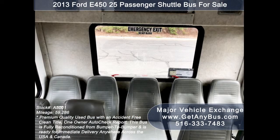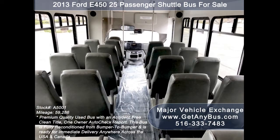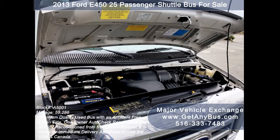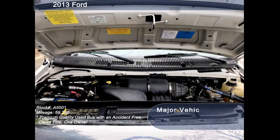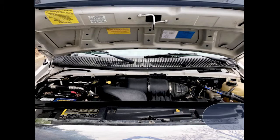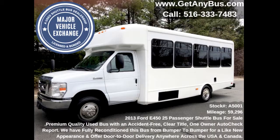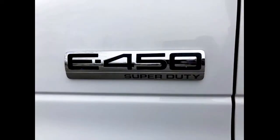It is also ideal for transit shuttle operators, teams, office and worker transport, and much more. It has a 6.8-liter V10 gas engine which delivers superb power and performance under load. All electrical and mechanical equipment is in proper working order and all fluids have been checked and changed as needed.